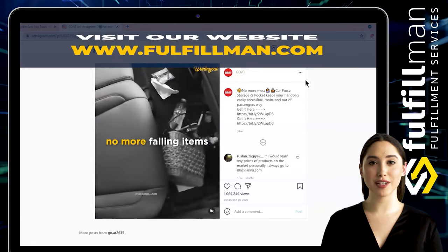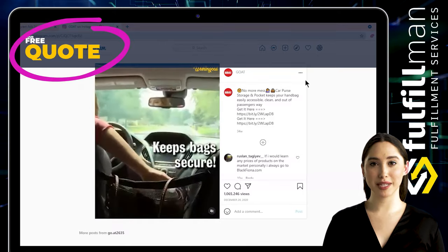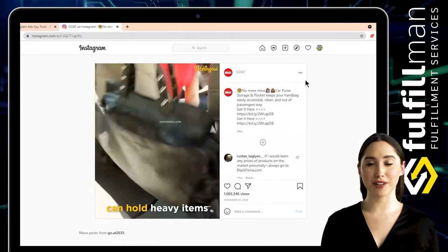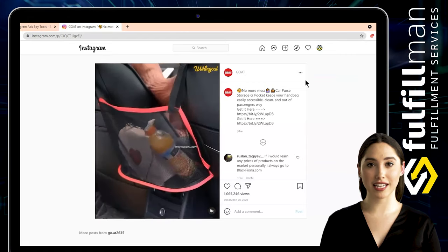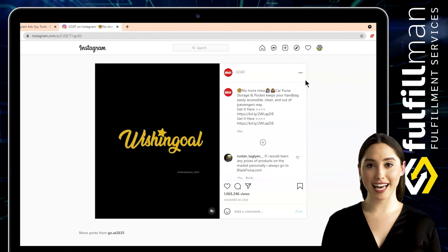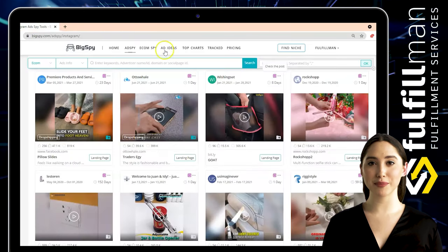The disturb-free barrier is made from thickened polyester mesh and oxford cloth with strong flexibility — not easy to get deformed. Made of high-quality elastic fine mesh material, it is not easy to damage. It can also be used to prevent naughty children or pets in the rear seats from interfering with your daily driving.